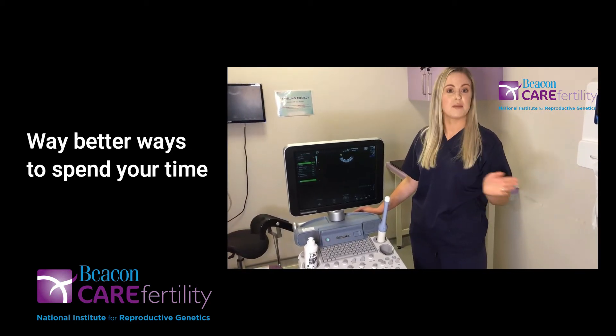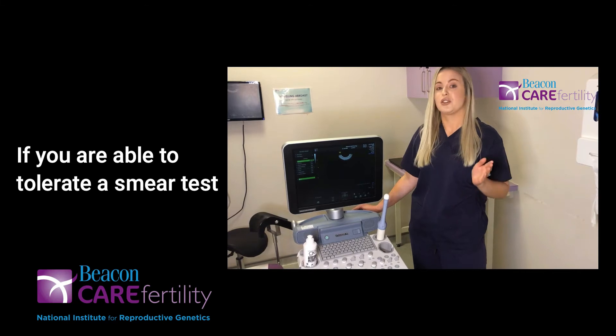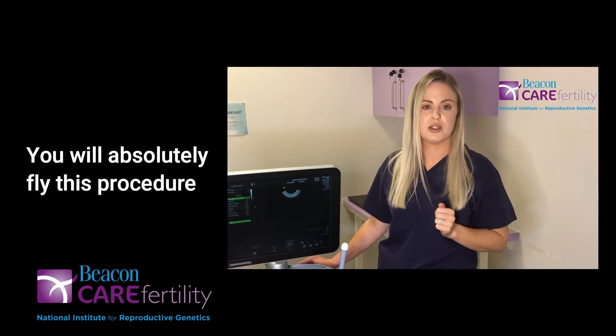I'm sure you could think of far better ways to spend your time, however if you are able to tolerate a smear test you will absolutely fly through this procedure.